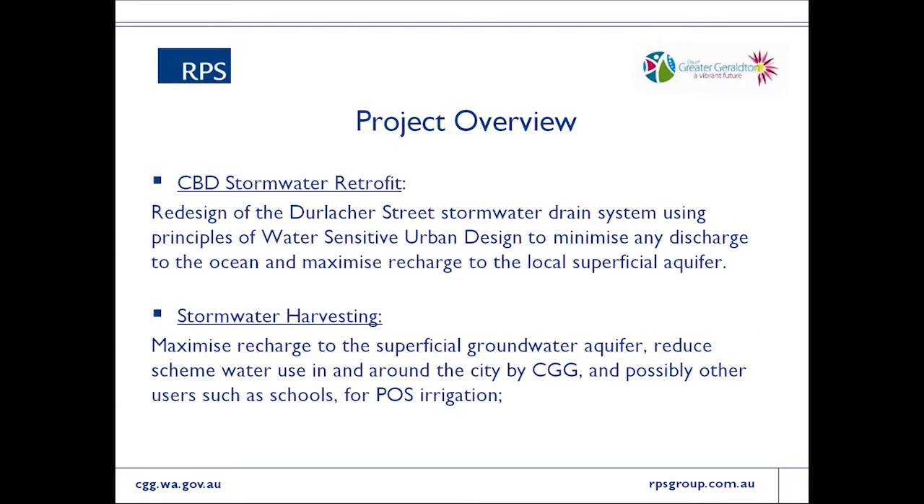The project the city has undertaken is split into four distinct components. The first is the CBD stormwater retrofit, which deals with a specific catchment in the centre of town close to their high-end public open space — the areas that are most visible, that tourists see, along with high schools and civic areas with high groundwater demand. The catchment itself currently discharges to the ocean, presenting a clear opportunity where direct stormwater discharge could potentially offset the groundwater salinity problem.